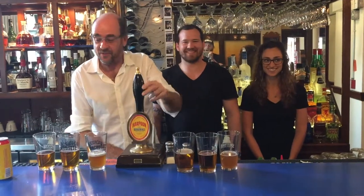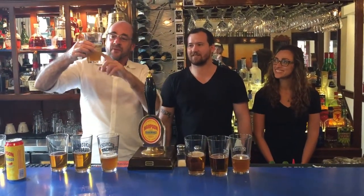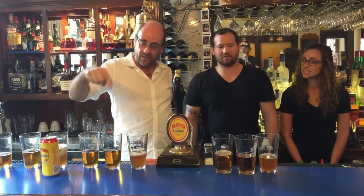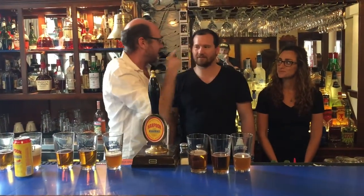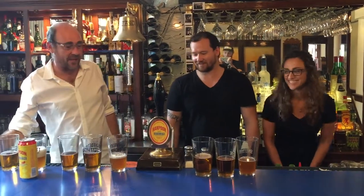So that's that — it's going to settle for a minute. The order goes: can, draft, cask, can, draft, cask, can, draft, cask. Got it? So we're going to start off with the can.